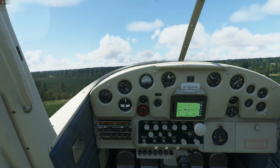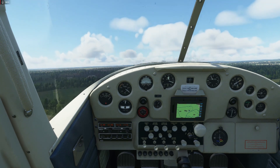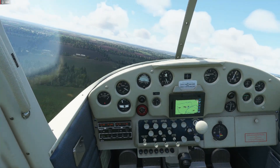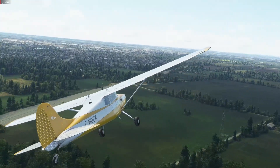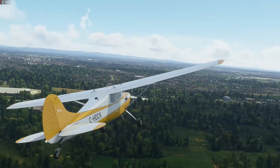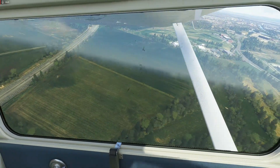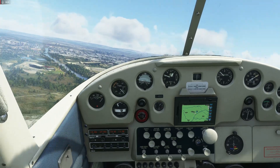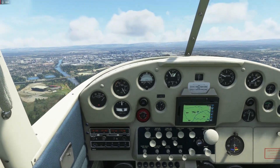We're in the air and this thing climbs okay - it tracks fairly straight even when you're not on the controls. I'll demonstrate by clapping my hands - I'm not touching the controls and you can see the rudder pedals weren't moving. We'll get the flaps up and bring the power back a little bit and fly around. The airplane looks and sounds pretty good. You might just be able to hear a slight phasing sound in the background of the engine loop, but you have to listen hard for it.